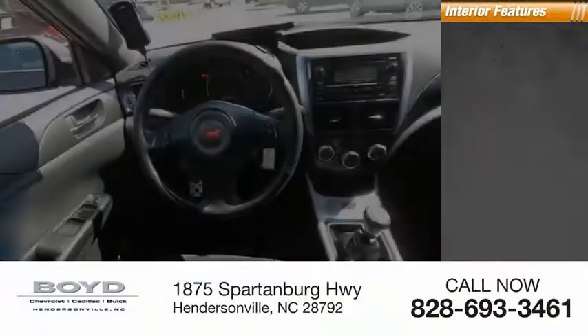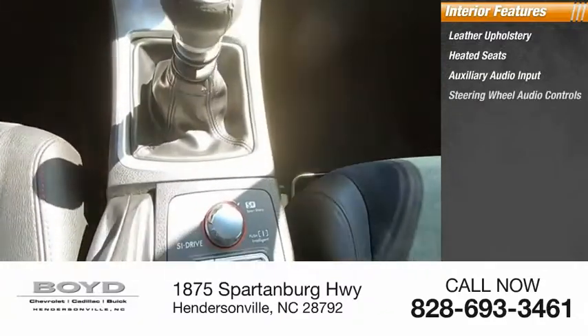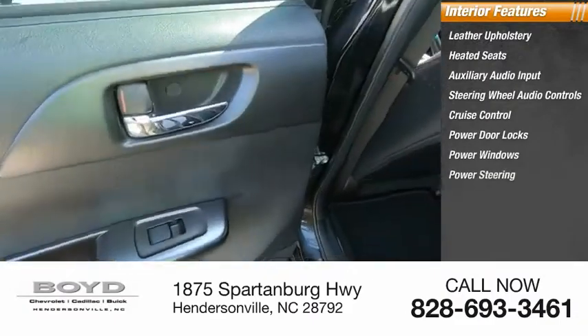Inside you'll find leather upholstery, heated seats, auxiliary audio input, steering wheel audio controls, cruise control, power door locks, power windows, power steering, and tachometer.